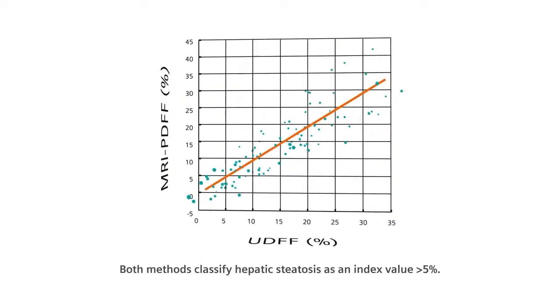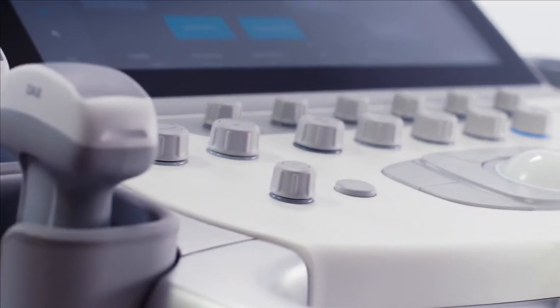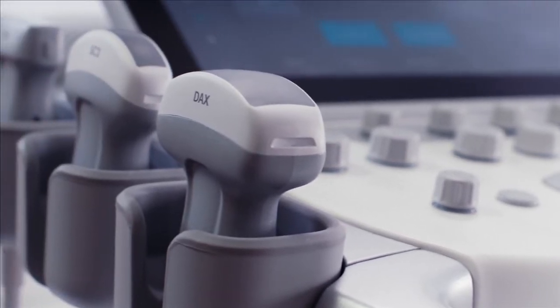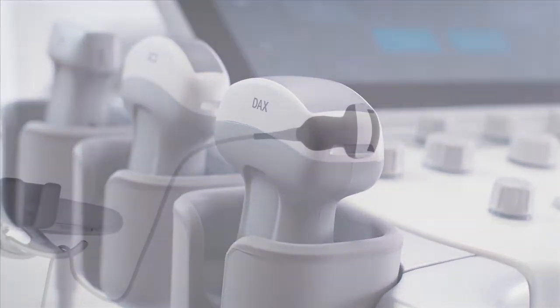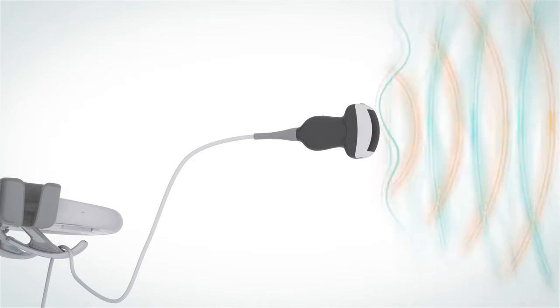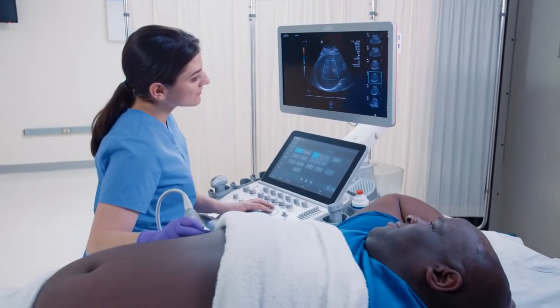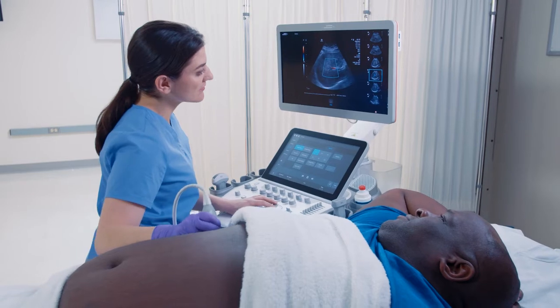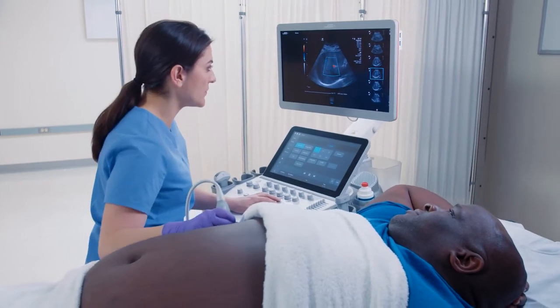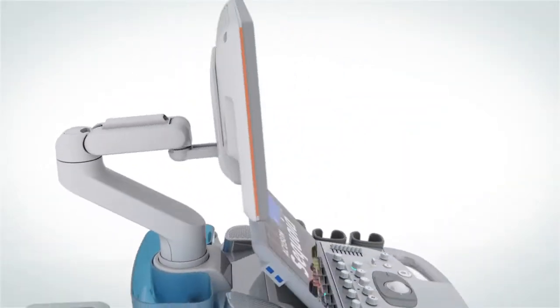Both methods classify hepatic steatosis as an index value greater than 5%. For those technically challenging exams, Accusone Sequoia powers the industry-exclusive Deep Abdominal Transducer, or DAX, designed to improve diagnostic accuracy in patients and exams often limited by conventional ultrasound technology. A truly comprehensive ultrasound liver solution, Accusone Sequoia allows you to image deeper, with greater ease, while still obtaining the clarity needed to treat patients effectively.